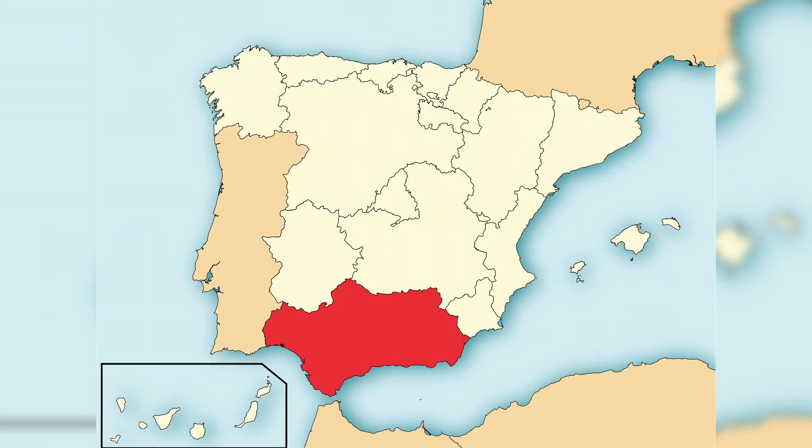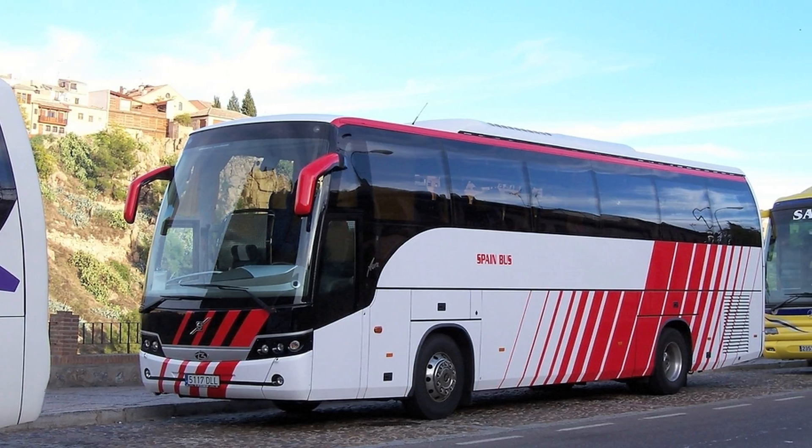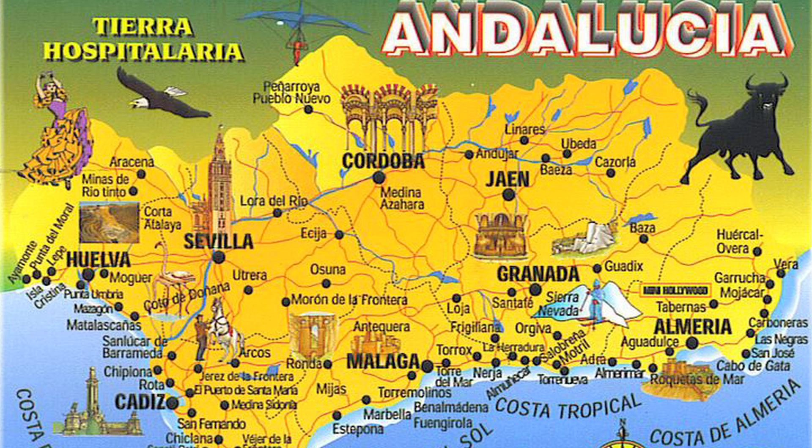Hey guys! I recently took a trip to Andalusia, which is the southernmost region of Spain. My friends and I went on a large bus tour with about 50 other people, and we stopped in the cities of Cordoba, Sevilla, and Granada.